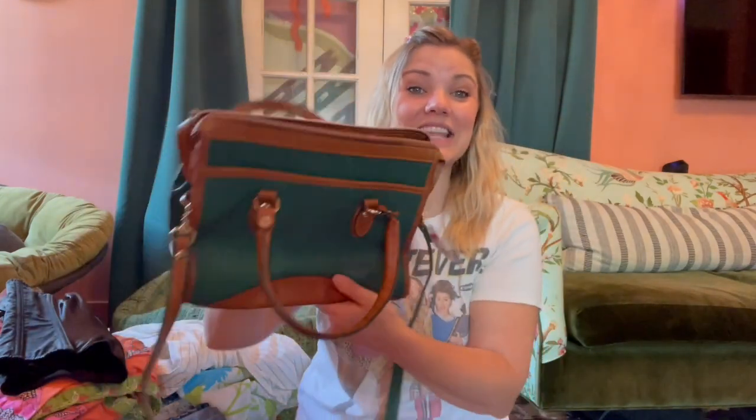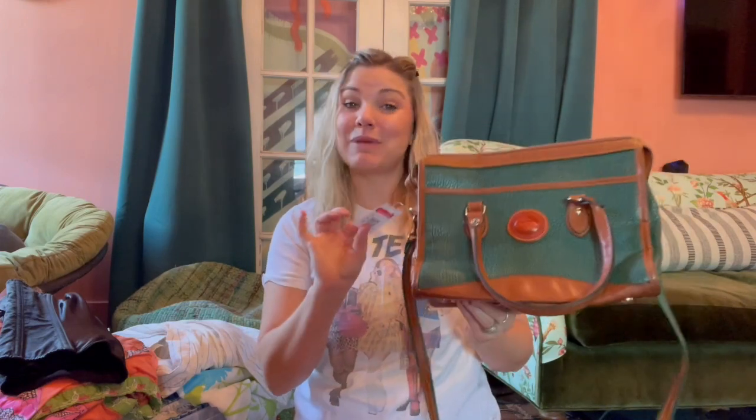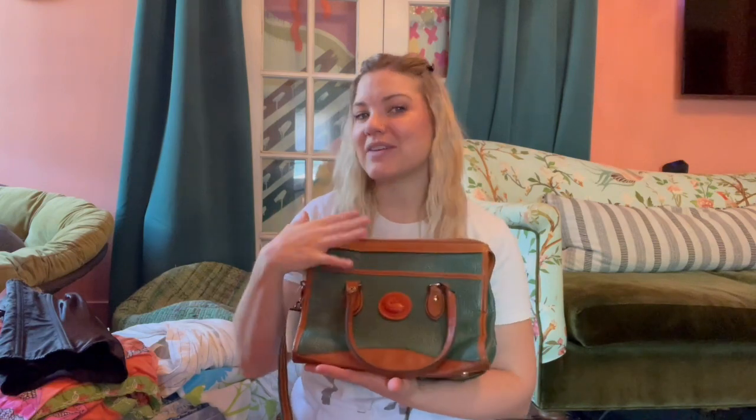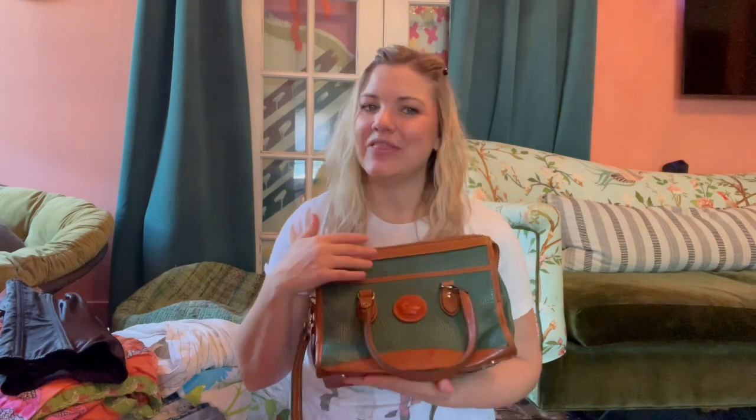First off, this vintage Dooney & Burke bag — I love it, it still has a tag on it. I paid $14.99 for it. If you're around my age, mid-30s, in high school this was the bag to have — the green and brown one. I was not a rich girl and did not have it, but when I saw it for $14.99 I had to grab it. I haven't decided if I want to keep it or sell it.